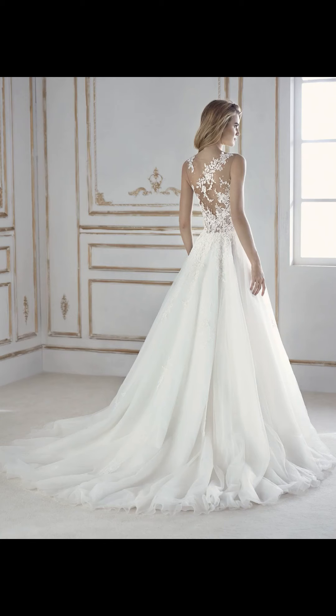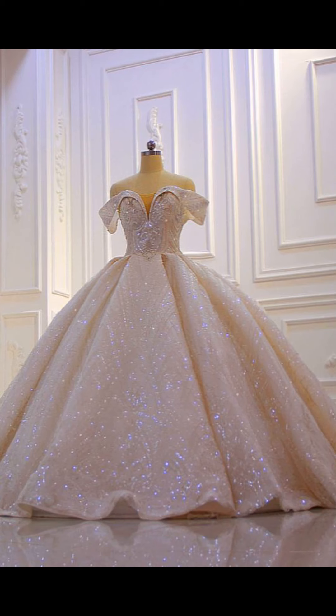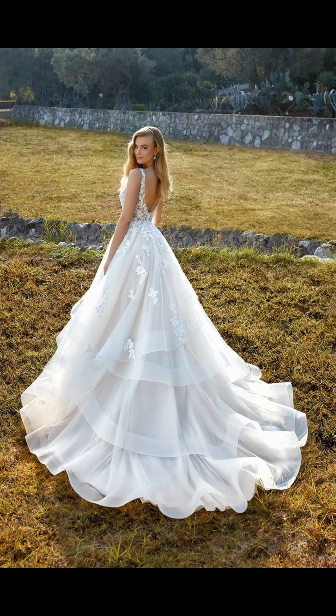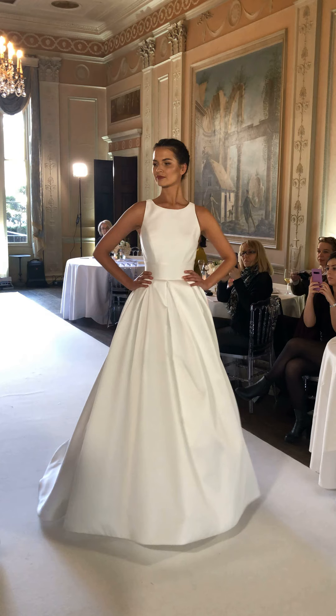As you can see, the wedding dresses I am presenting in front of you are really gorgeous ones that will transform your look into one of the most beautiful bridal looks you could want.